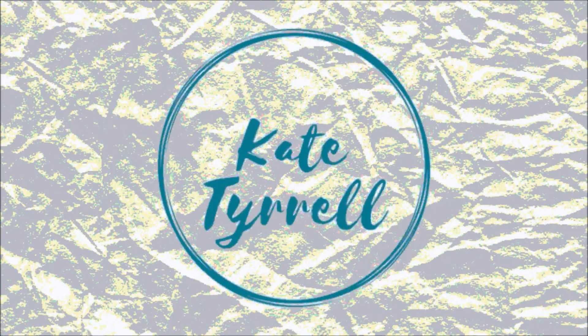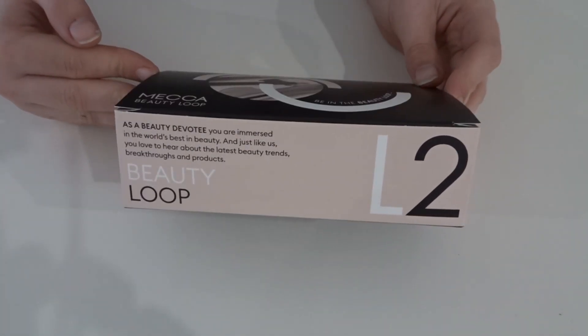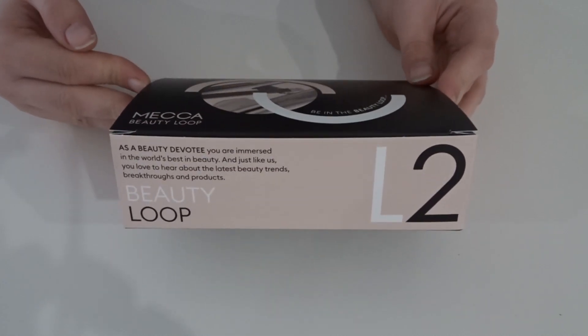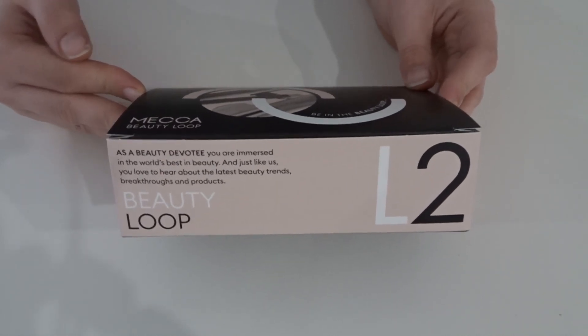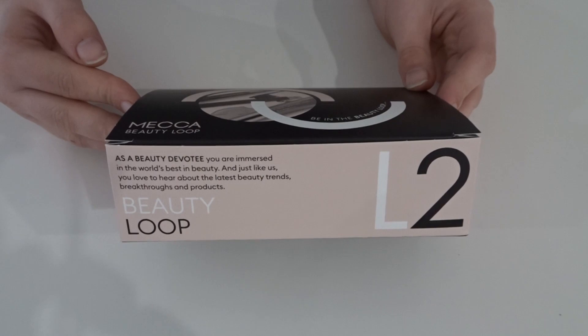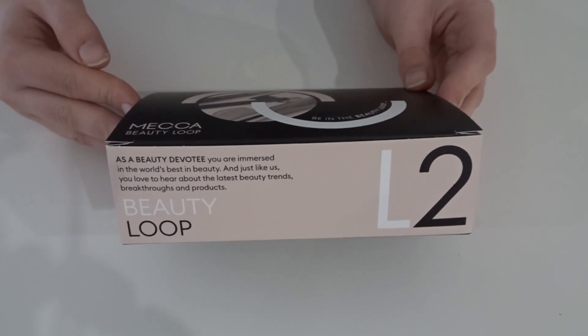I usually try to do these as soon as possible, but because we had no choice but to get these delivered by placing an order — because of COVID making everything slow and closing the stores — it's a bit late this quarter, but we're going to do it anyway.